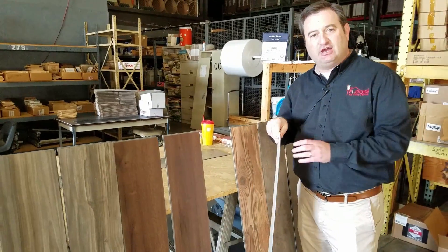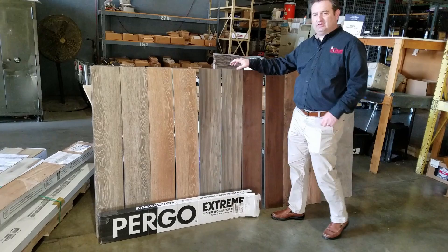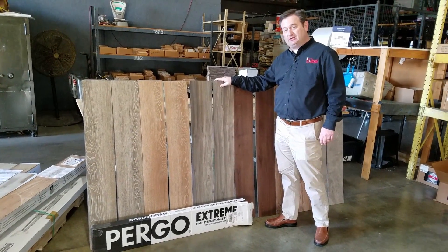They are 100% waterproof. They've got a little bit of texture — they're not totally smooth, but they're not overly textured, so they're not slippery. It's a 30-year residential warranty and a 7-year light commercial warranty.